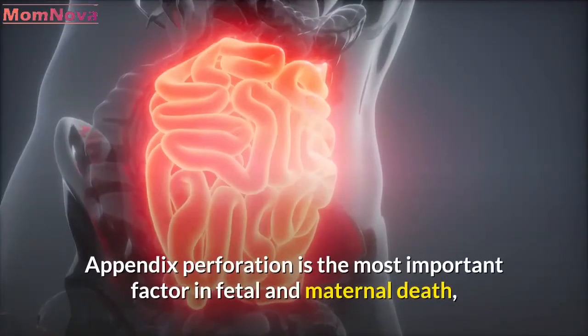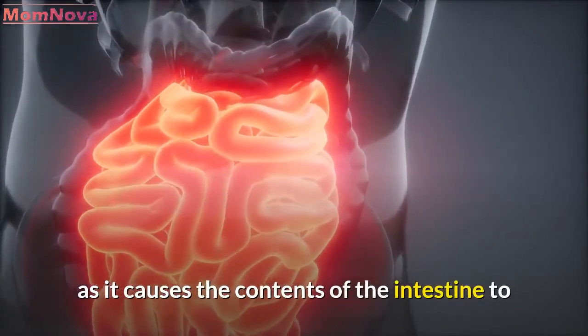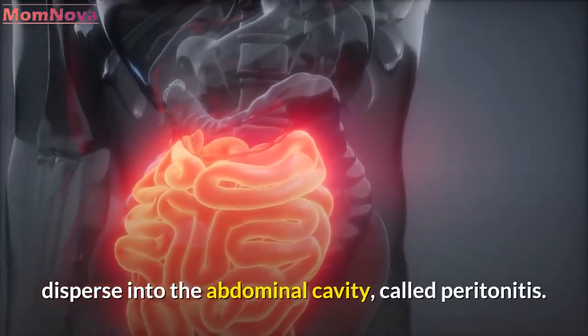Appendix perforation is the most important factor in fetal and maternal death, as it causes the contents of the intestine to disperse into the abdominal cavity, called peritonitis.